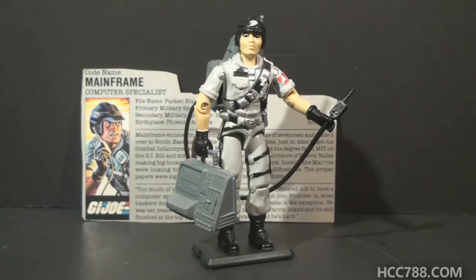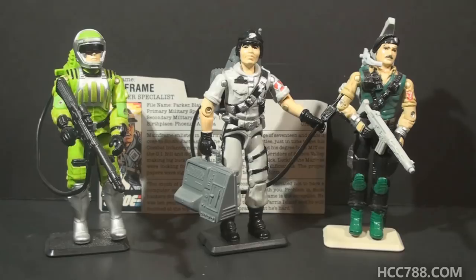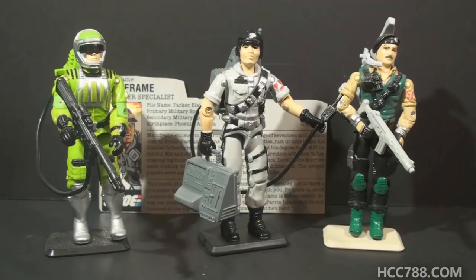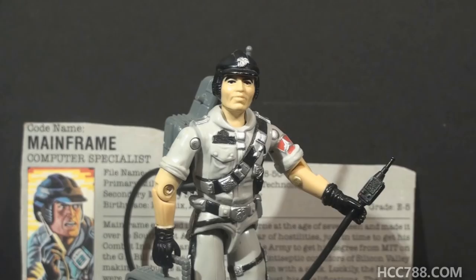Did Mainframe have a replacement after the figure was discontinued? That's difficult to say. G.I. Joe had a ton of characters that were experts in technology, but I can't find a computer specialist later in the line. There were later versions of Sci-Fi and Dial Tone, but they aren't really replacements for Mainframe since those characters were introduced the same year. The closest I can get is Gears from 1994 - an invention technician in the Star Brigade subset and driver of the Power Fighter - but he still wasn't exactly a computer specialist. I find this surprising. As computers became more common in American homes, G.I. Joe de-emphasized their computer specialist. As much as I dislike Star Brigade, Mainframe could have been easily adapted for it.